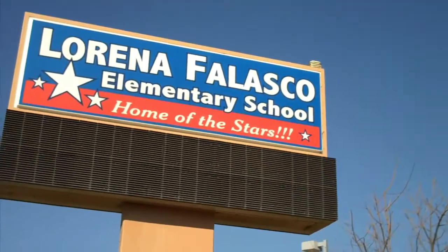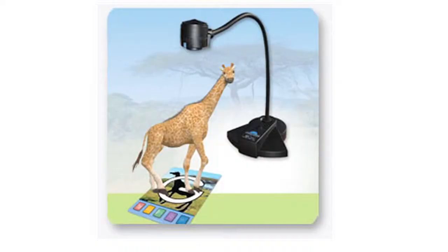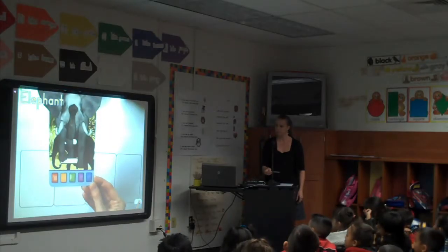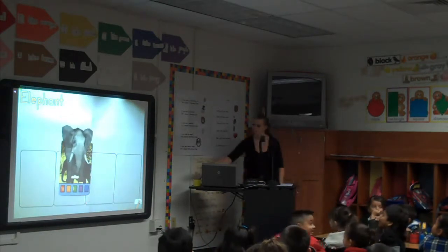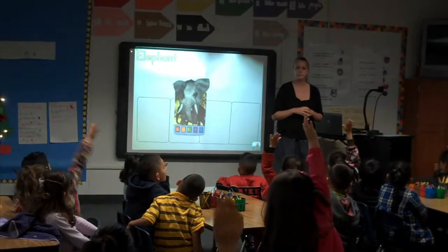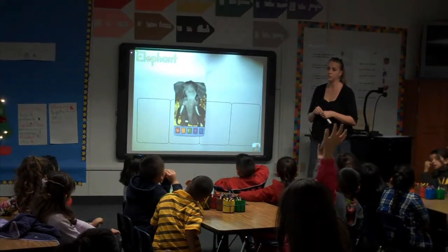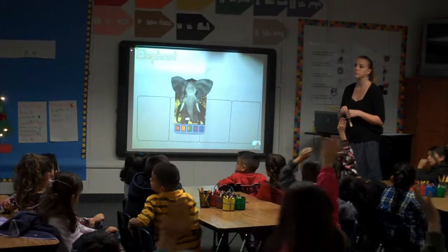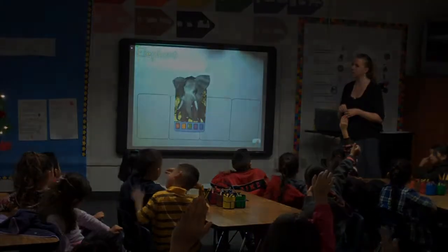At Lorena Falasco Elementary, kindergarten classrooms are using a supplemental reading program called Letters Alive. This classroom curriculum is based on augmented reality technology, which incorporates the use of projectors, document cameras, and interactive boards. Students interact with the Letters Alive cards that have the capability to make animals come to life — the animals move, make sounds, and answer questions.